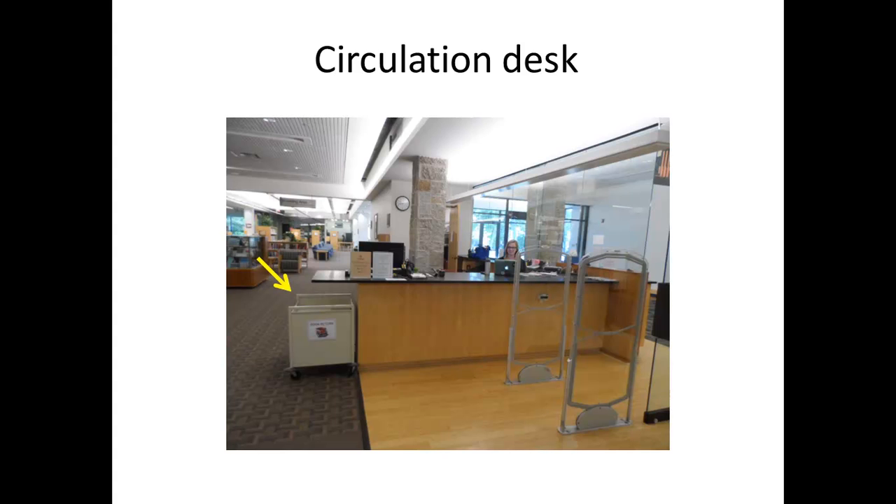This is the circulation desk. It is one of the most important desks at the library, as it is where patrons check in or out their materials. Next to the circulation desk is the return cart. This is where patrons return their items after they are done. While doing your pickups, you can put your items here, but make sure you check them in after you are done with your pickups.